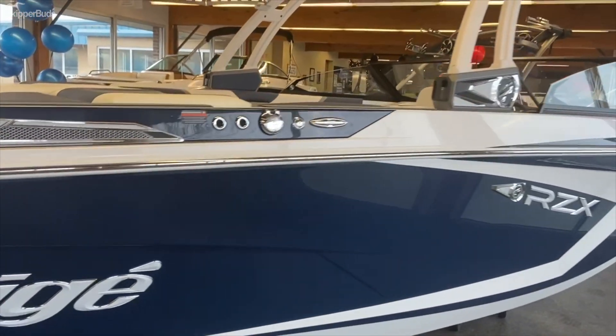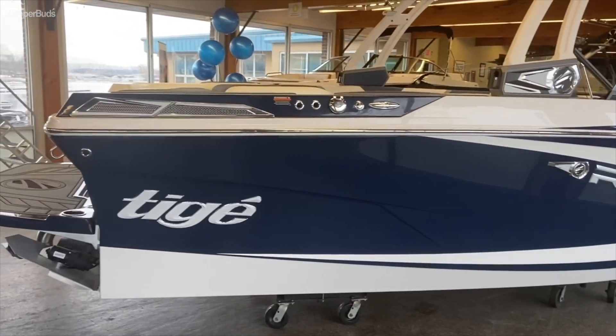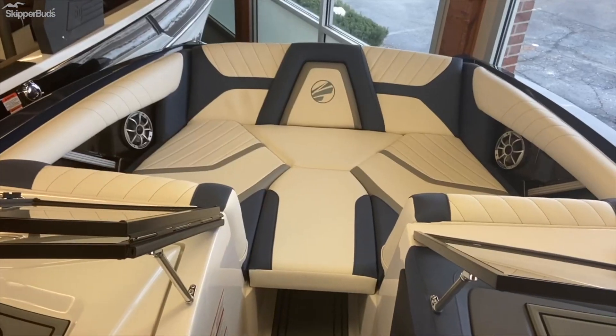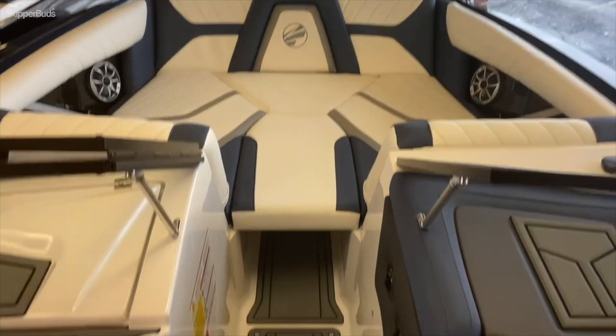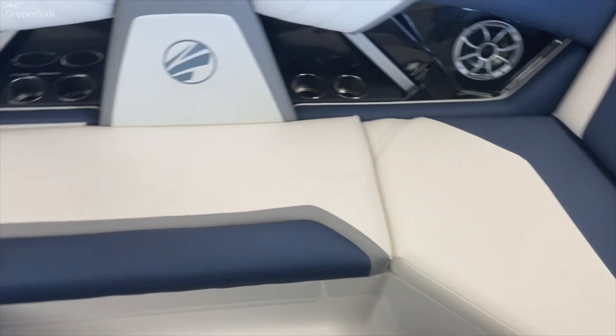Pop-up cleats. Trailer is included but not underneath the boat due to showroom constrictions. You have the open bow with a removal valve filler cushion, soft grip flooring, and storage underneath all of the seats.